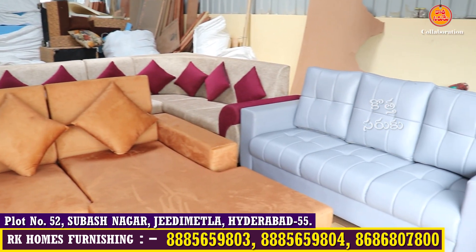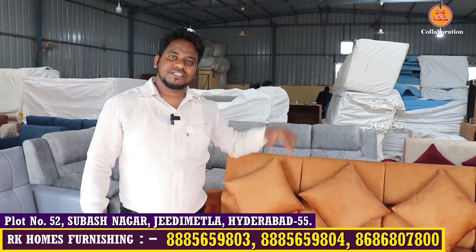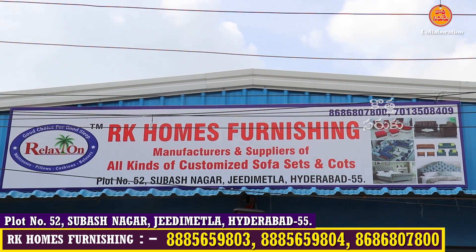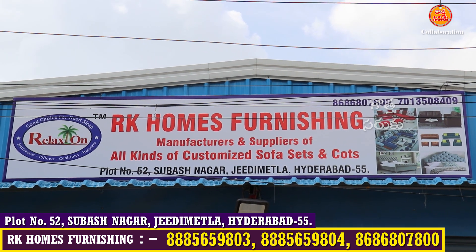Actually, we are experts in mattresses as well as furniture. We are located at Plot Number 52, Laksham Global High School opposite Gali, Subhasnagar, GDMate. Please visit us here.